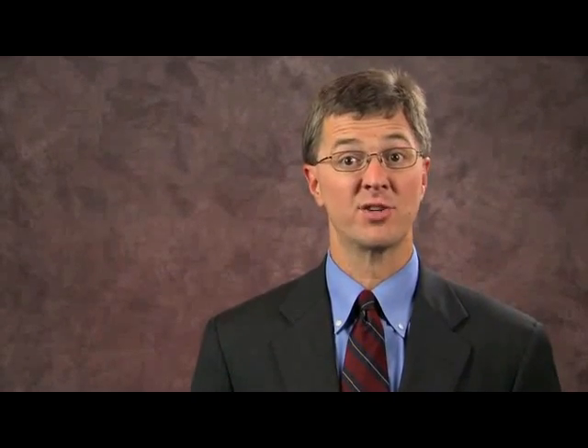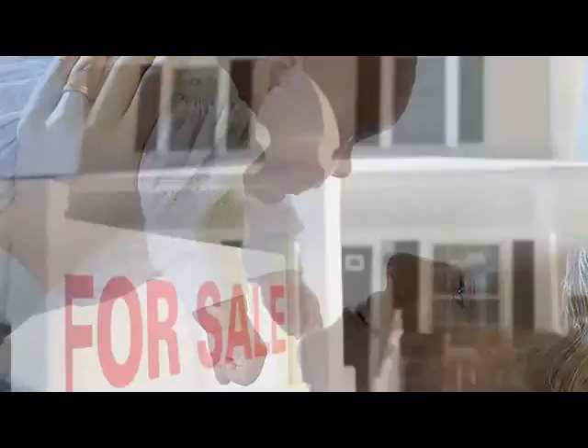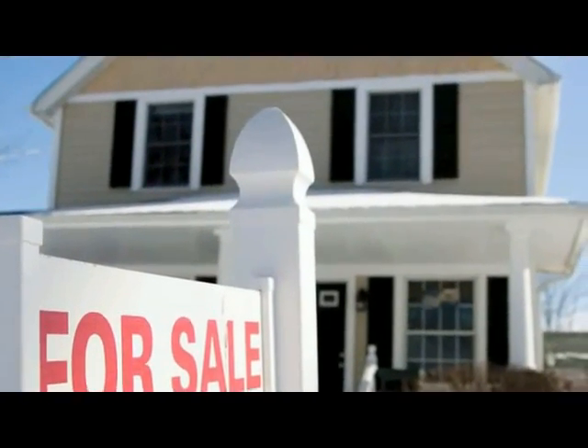Another important key to getting started is to locate your prior year tax return and include it with your other records. Make a list of questions and concerns you have for any life changes such as getting married, having a baby, or buying a home which may have occurred during the year.